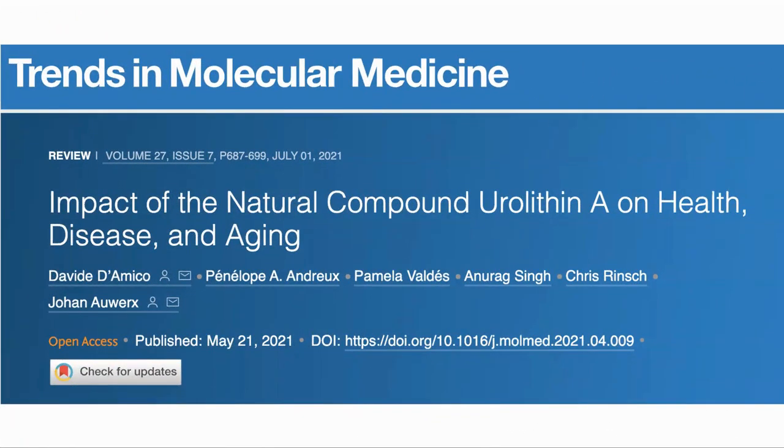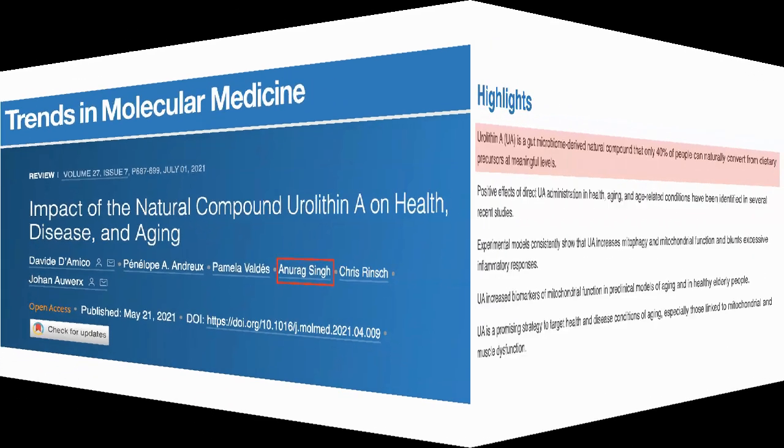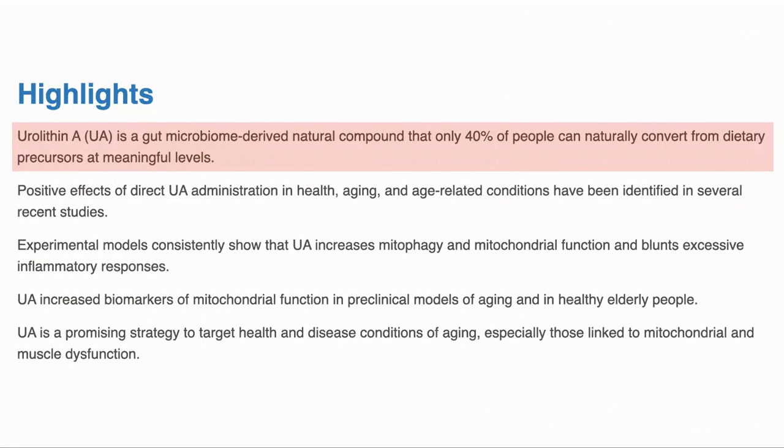We will use this paper, "Impact of Natural Compound Urolithin A on Health, Disease and Aging." Dr. Singh was one of the authors. First, a quick overview.